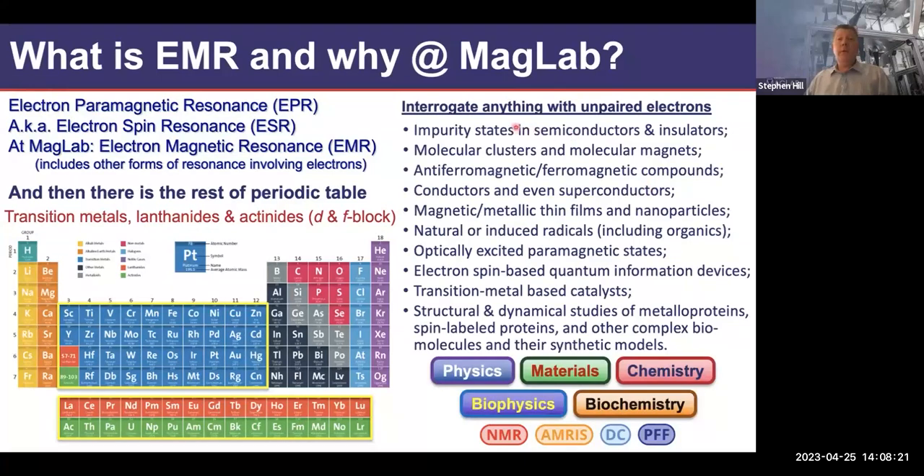There's a broad list of systems we can study using EMR — encompassing a lot of magnetic materials. It can even include superconductors: even though electrons are paired, if the pairing energy is small, you might generate excitations with an EPR experiment. Additionally, studies of semiconductors all the way through to biological systems. This is a highly interdisciplinary field impacting physics, materials science, chemistry, biochemistry, biology, and biophysics.